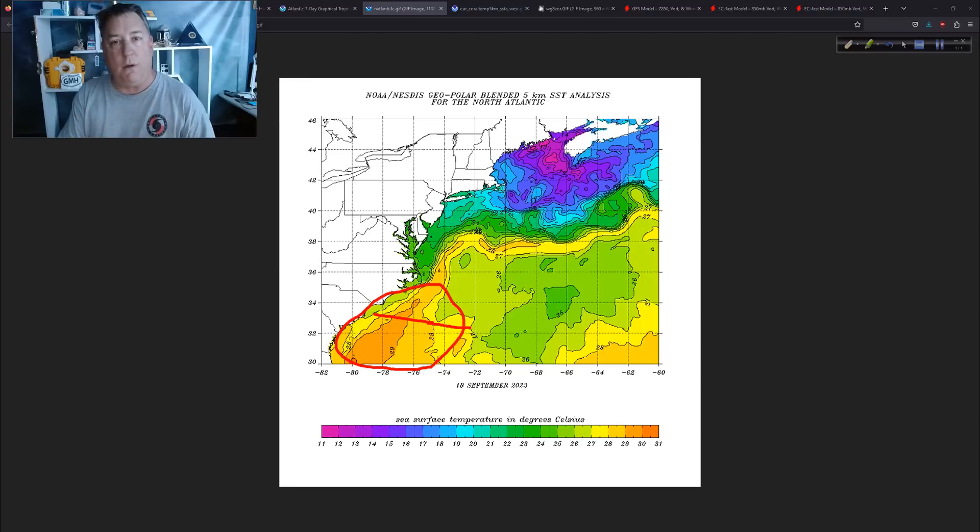We just don't know. Sometimes these systems can be surprising, even in 2023. Don't mistake what I'm saying — just pay attention to it and don't be shocked if it is a little bit more beefy than we're thinking right now. It hasn't even formed yet, but the water temperatures are definitely there. That one ingredient — the very warm water — to generate that deep thunderstorm activity, to make it more potent, that ingredient is there.